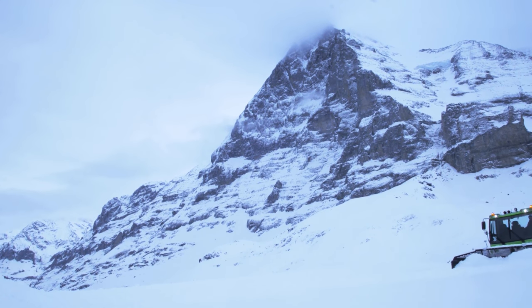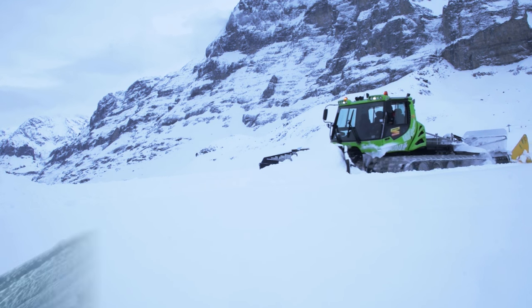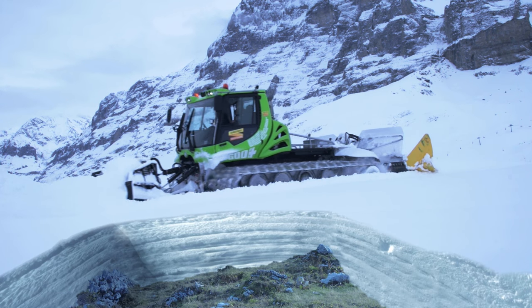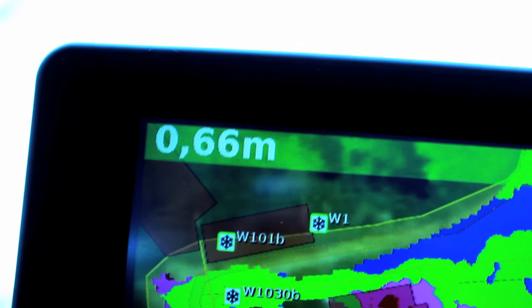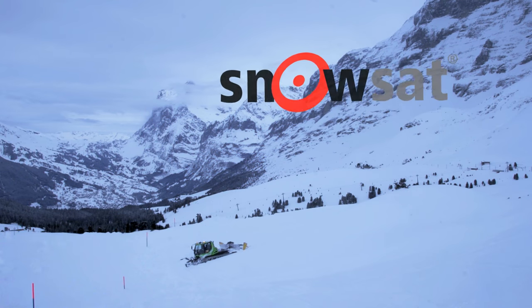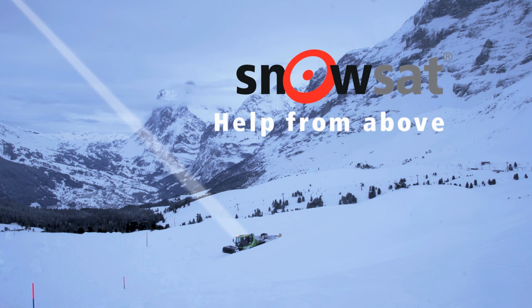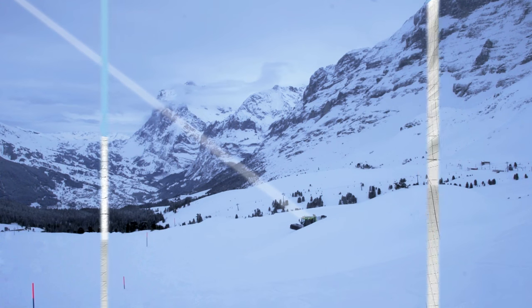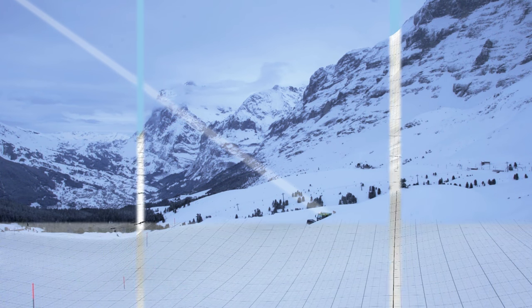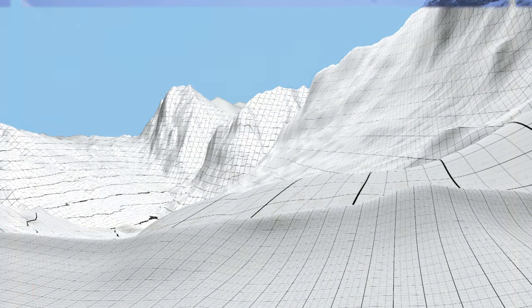Now imagine that the piston bully operator knows exactly how much snow is below his vehicle — and that down to an inch accuracy. This is exactly what the fleet and slope management system of Kässbohrer All-Terrain Vehicles can do. SNOWSAT is a satellite-based system for positioning and snow depth measurement with an accuracy of 1.5 inches. This requires a digital terrain model of the ski resort, prepared in summer and serving as a basic reference in winter.